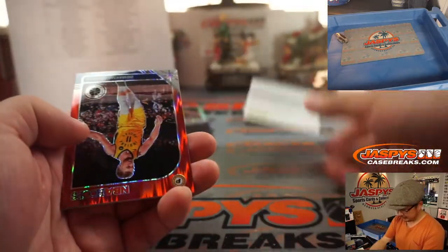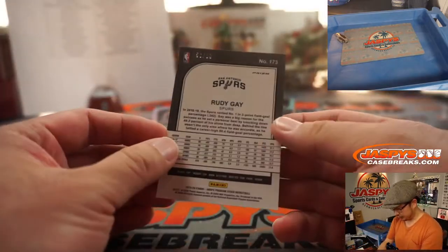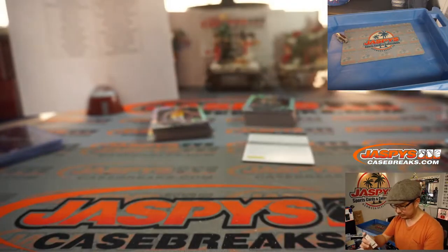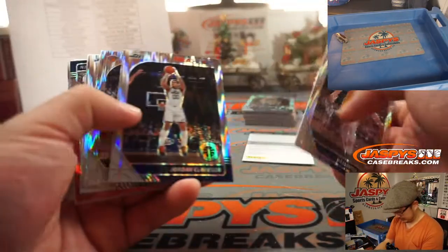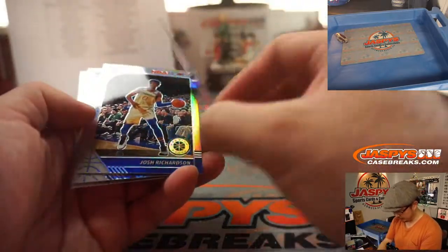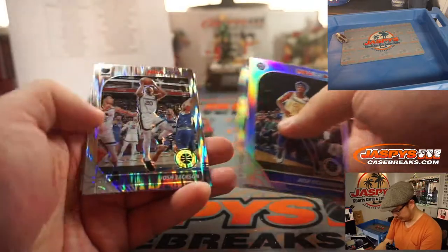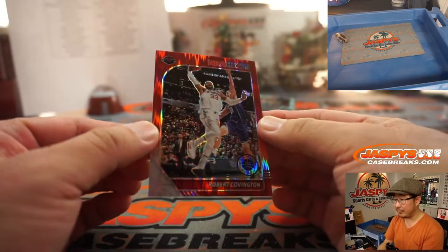And a redemption! Any guesses on that redemption for bragging rights? Rudy Gay to 99. Remember, these autographs are few and far between — it's mostly about the parallels here. Nice TJ Warren for the Pacers. Josh Richardson. Triple J. Covington red.